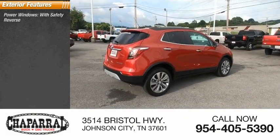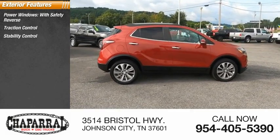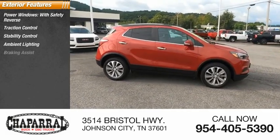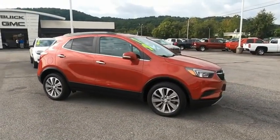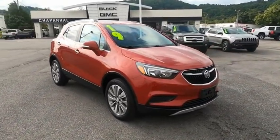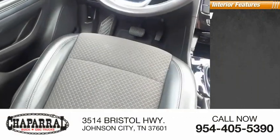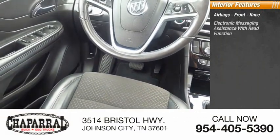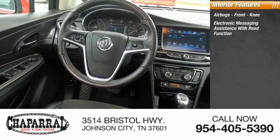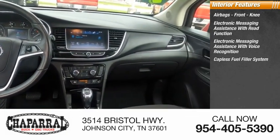Here are some of this vehicle's great options: power windows with safety reverse, traction control, stability control, ambient lighting, braking assist, power brakes. Inside you'll find airbags, front knee airbags, electronic messaging assistance with read function, and electronic messaging assistance with voice recognition.